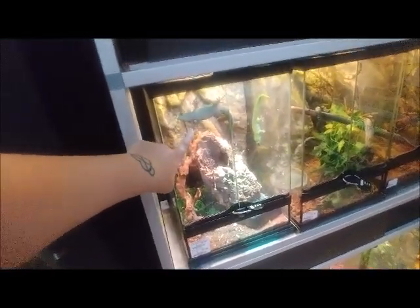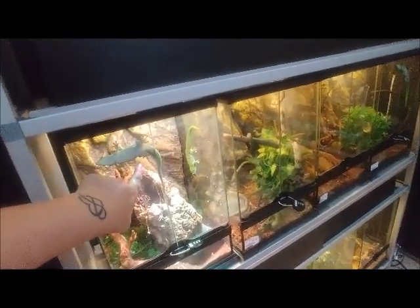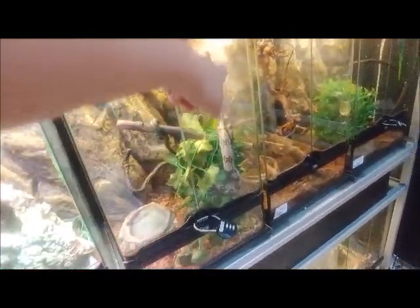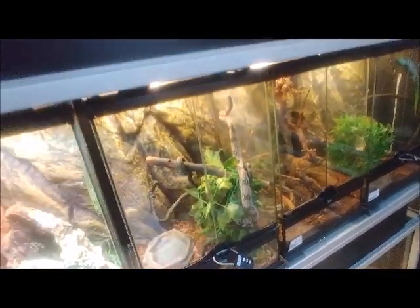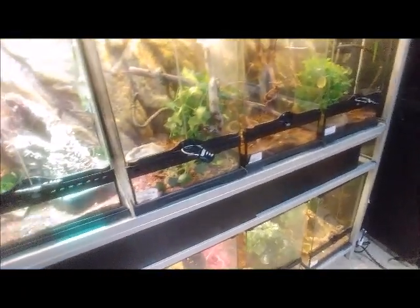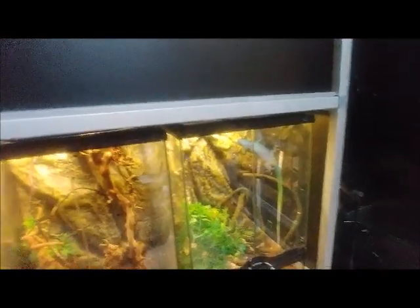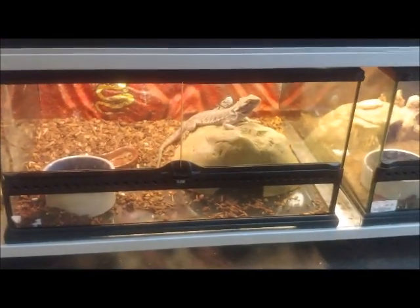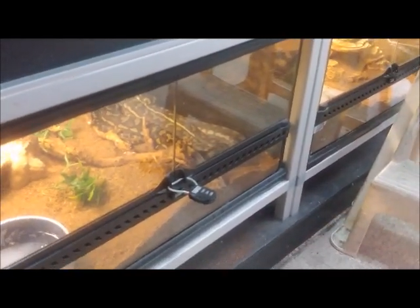This is the other reptile room. Look at the gecko — these things get huge. Have you seen these? These things get massive. I love the day geckos. He's all the way back there, can't see him. It's a boa. I'm hearing crickets — they've had some crickets get loose. Look at that gecko! Your crustids. That's a carpet python. Those get pretty big too.